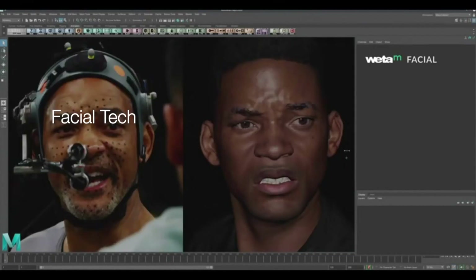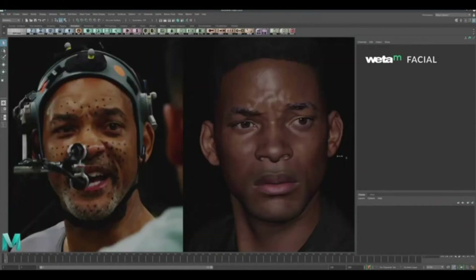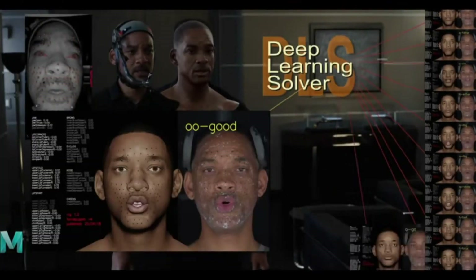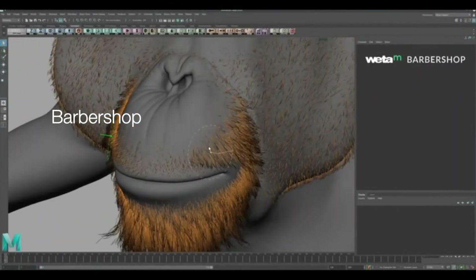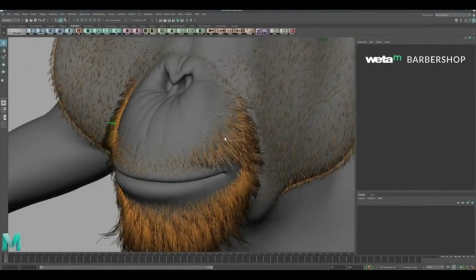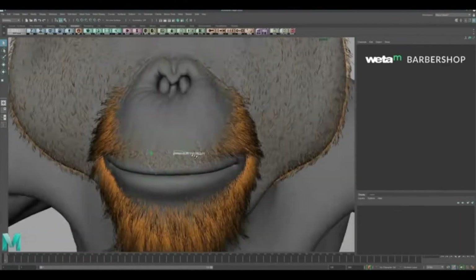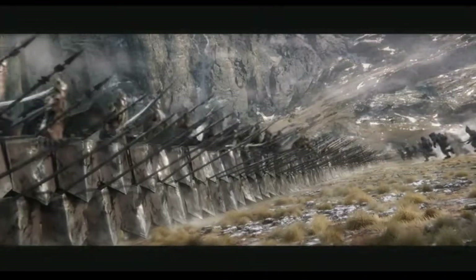FacialTech provides advanced facial capture and manipulation workflows using machine learning to support direct manipulation of facial muscles and transferring actor face capture onto a target. Barbershop is a suite of tools for hair and fur that supports the entire workflow from growth to grooming. Artists can use a combination of procedural and artist-guided tools to grow hair and fur, adjust growth patterns, and groom the final model.